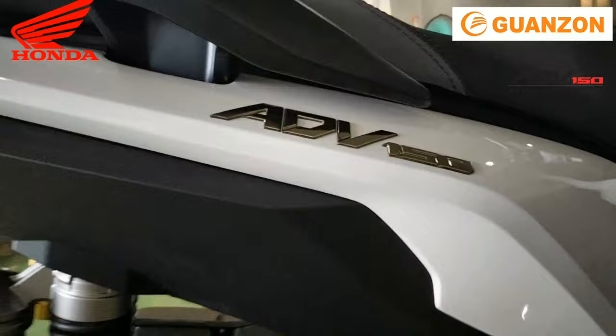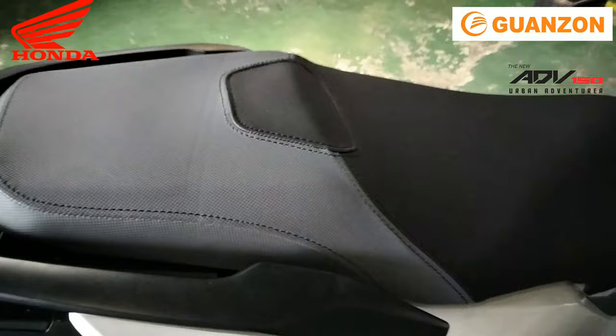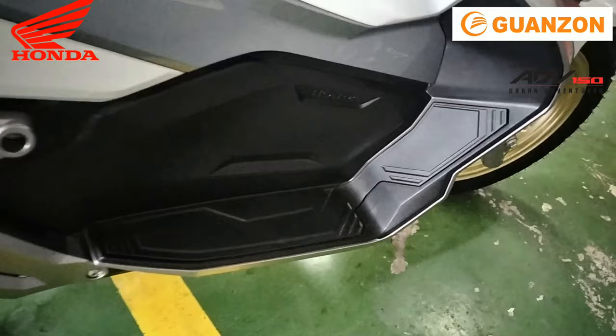Ang advantage lang ng Honda ADB-150 ay yung kanyang rear suspension na naka-equip ng Showa sub-tank. Mas maganda yung laro ng shocks ng rear suspension na yan.